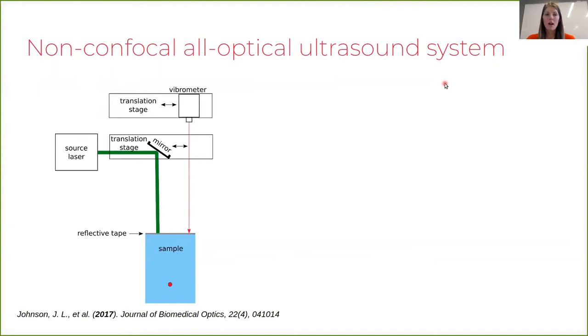Non-confocal imaging requires independent control of the source and the receiver position. In contrast, a confocal imaging system has the source and receiver position confocally aligned, and that confocally aligned beam is often scanned together across the sample surface, or the sample itself can be moved while the source and receiver beams are stationary.